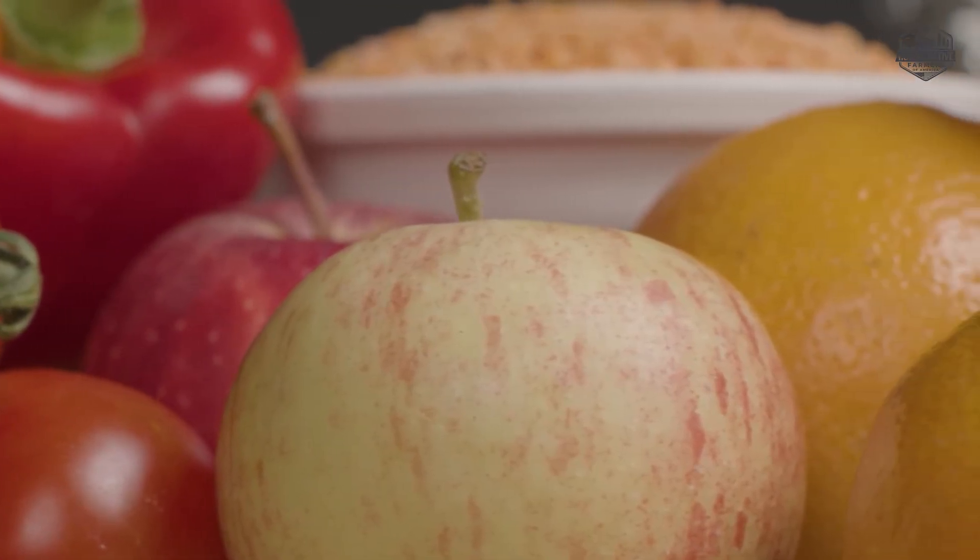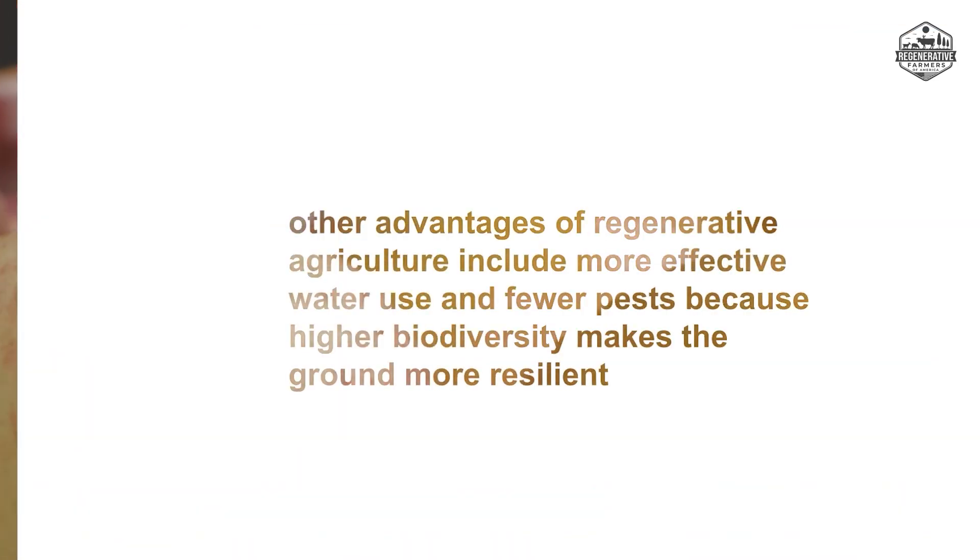Family farming offers a chance to strengthen local economies. Other advantages of regenerative agriculture include more effective water use and fewer pests, because higher biodiversity makes the ground more resilient.